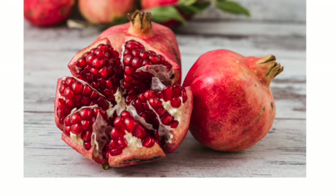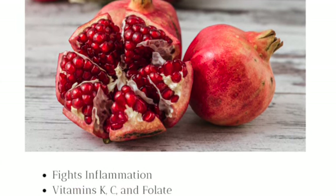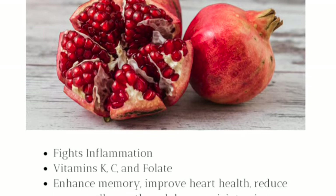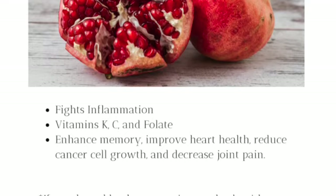So let's learn about our ingredients. Pomegranate seeds fight inflammation. They have vitamins K, C, and folate. They enhance memory, improve heart health, reduce cancer cell growth, and decrease joint pain.